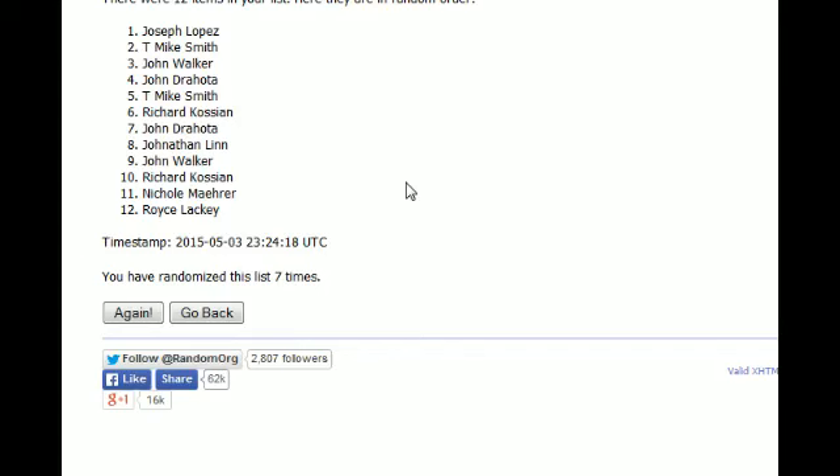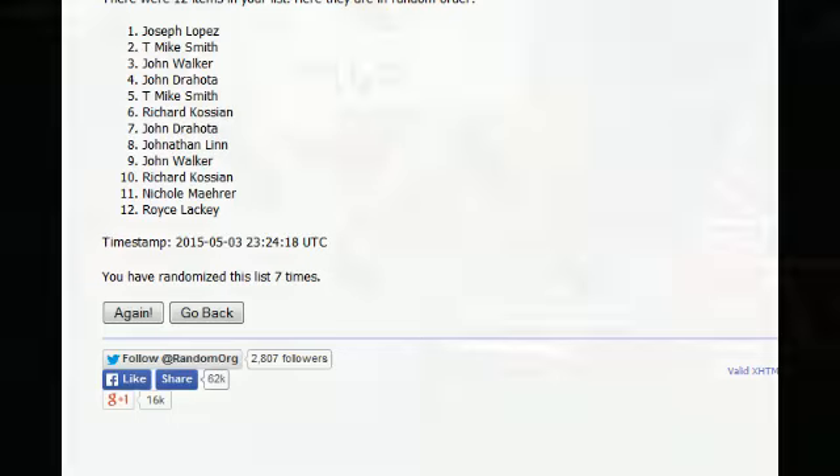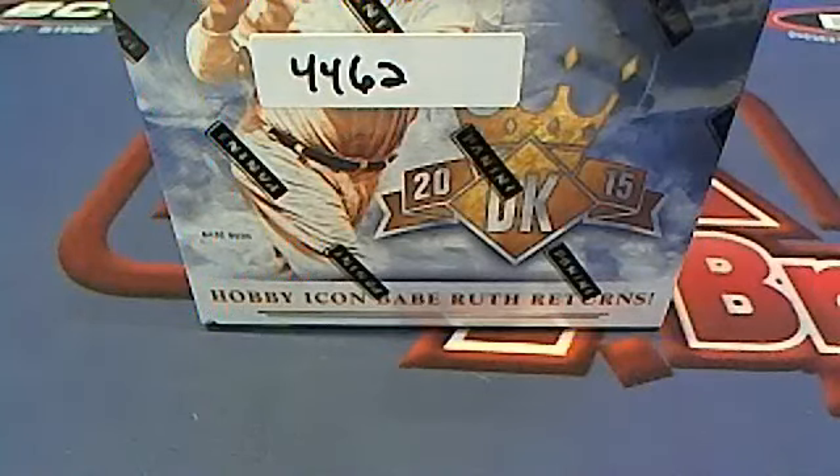Here we go for you guys for a second there. So good luck. Let's see what we got.